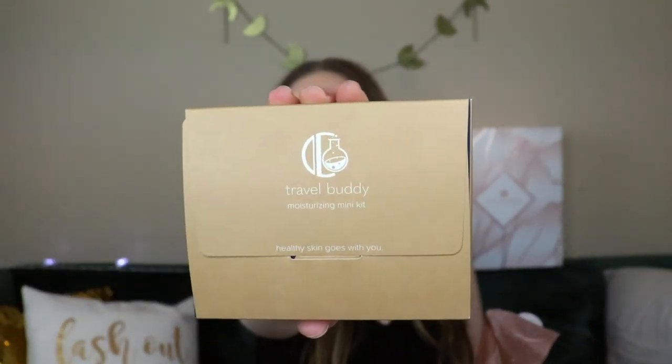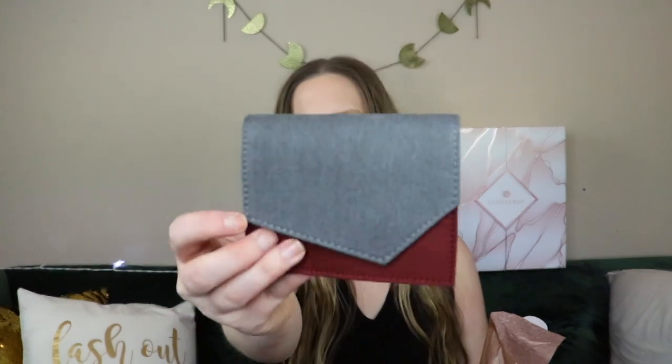Next we have the Travel Buddy Moisturizing Mini Kit by Chemist Confessions — 'Healthy Skin Goes With You.' This layerable, chemist-curated toolkit covers all your moisturizing needs to maintain healthy skin no matter your skin's mood. Each product is picked with skin soothers to keep skin calm while you're on an adventure. This is full size and $35, so this alone covers the cost of the box.